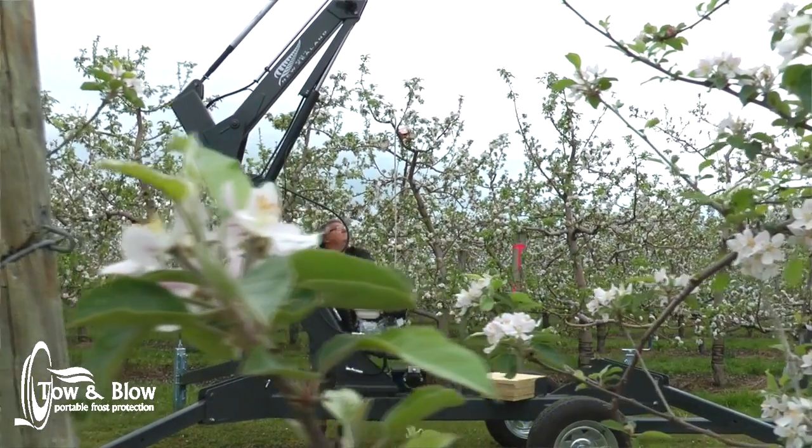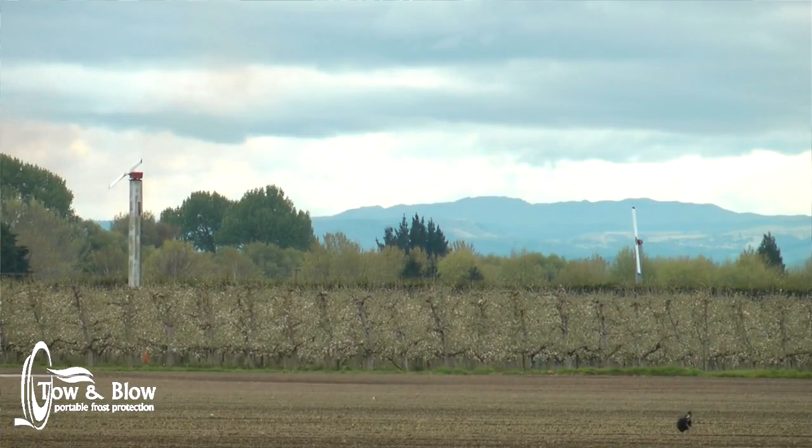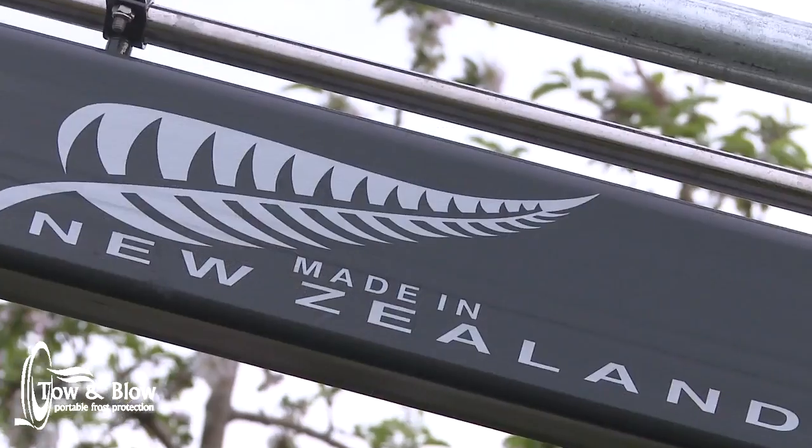The performance testing on this machine shows similar, in some cases better, performance than the traditional wind machine. One of the biggest benefits of the tow and blow is that it is half the price of a traditional wind machine.